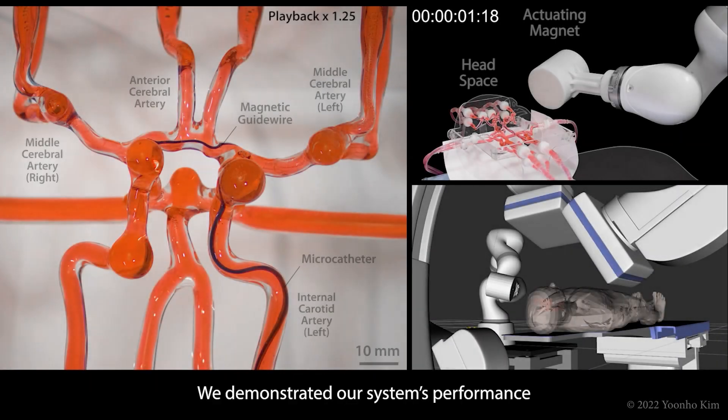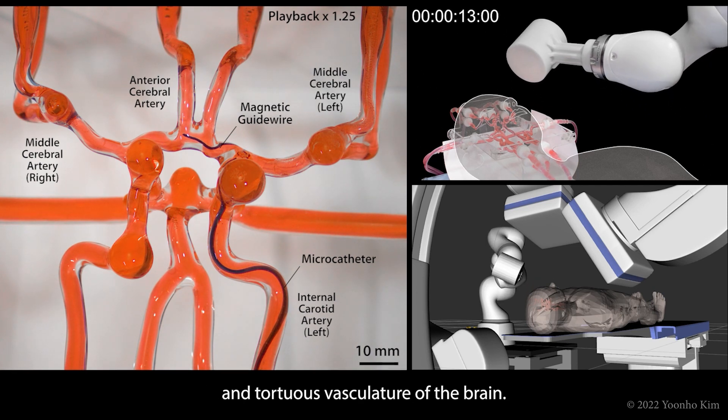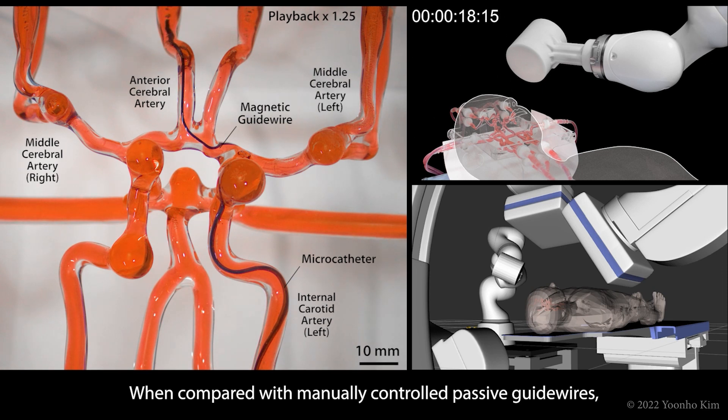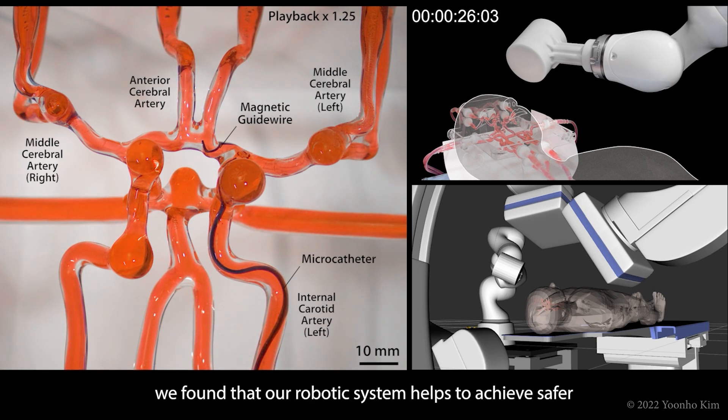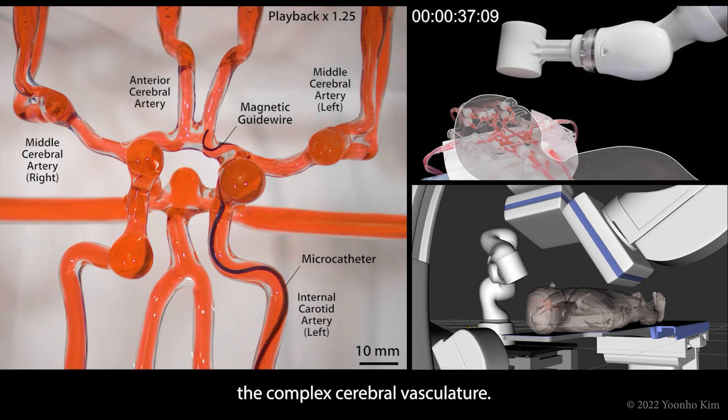We demonstrated our system's performance in silicon models replicating the complex and tortuous vasculature of the brain. When compared with manually controlled passive guide wires, we found that our robotic system helps to achieve safer and quicker access to hard-to-reach targets in the complex cerebral vasculature.